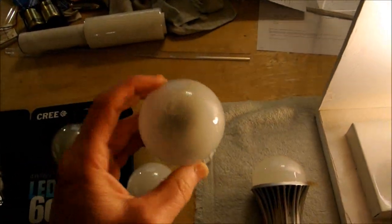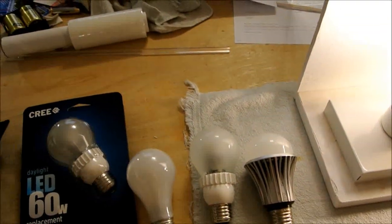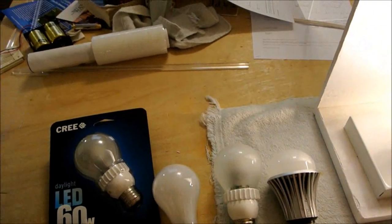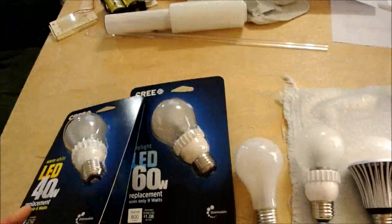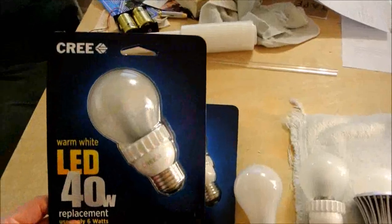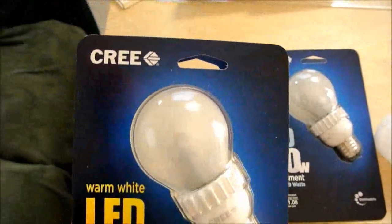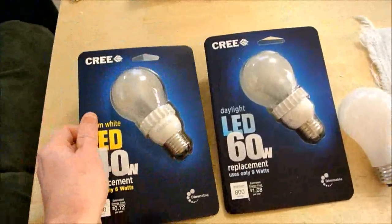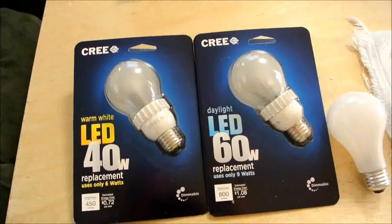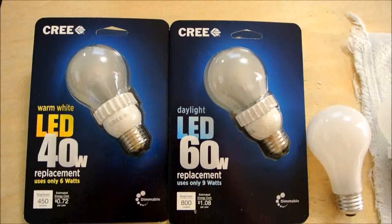The only other thing is how long these things last — will they last up to their rated lifetime? If you create a nice product like this and it doesn't last that long, what's the point? You don't want to scare away customers. I don't think Cree would do that; I think it will last long, but that remains to be seen. That's my review of the Cree LED light bulb.